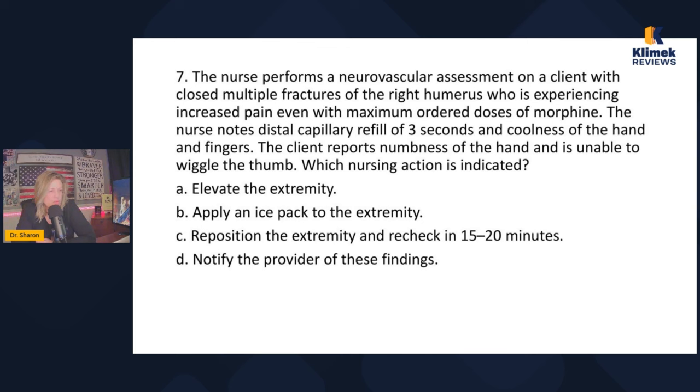The nurse performs a neurovascular assessment on a client with closed multiple fractures of the right humerus who is experiencing increased pain even with maximum ordered doses of morphine. The nurse notes distal capillary fill of three seconds and coolness of the hand and fingers. The client reports numbness of the hand and is unable to wiggle the thumb. The six P's for extremity emergency are: pallor, pulselessness, poikilothermia (coolness), paresthesia (numbness and tingling), paralysis, and pain.